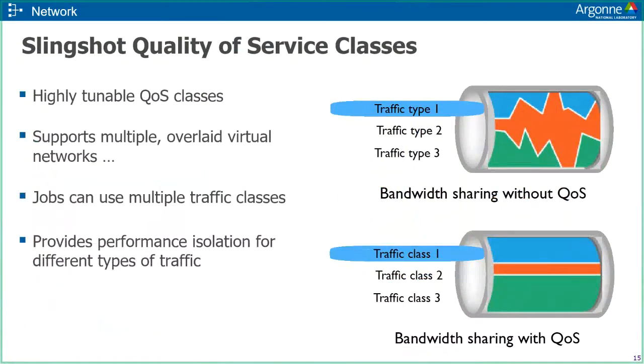Cray is providing highly tunable quality of service classes supporting multiple overlaid virtual networks. Jobs will be able to use multiple traffic classes, and it provides performance isolation for different kinds of traffic. Individual users may not have access to all of these features, but ultimately the applications will still benefit from them.